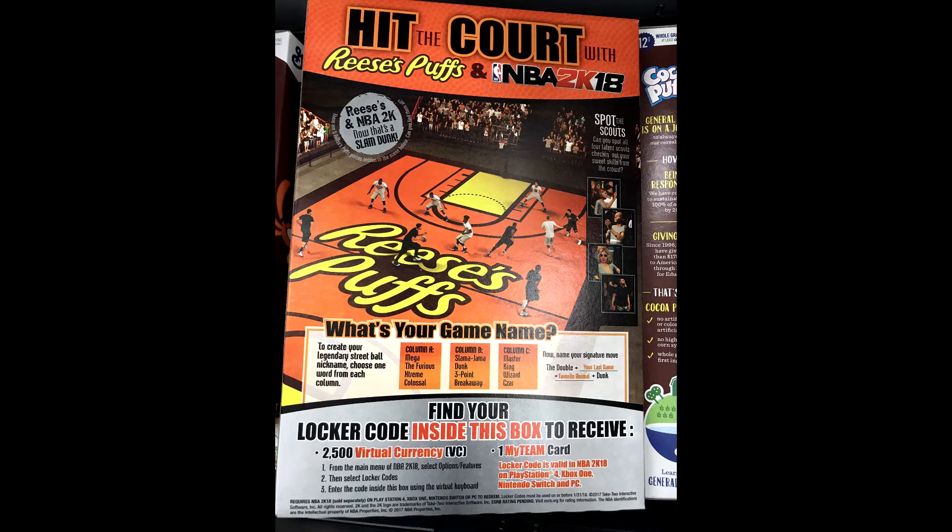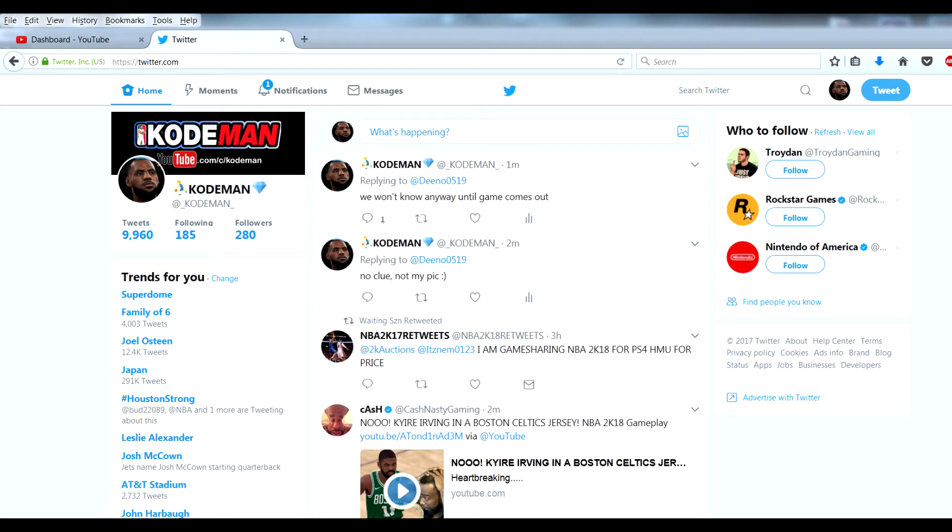Also be sure to follow me on Twitter, because I'm able to post things a little bit faster there. YouTube videos actually require editing, but on Twitter I can retweet and repost things immediately, so you'll probably get NBA 2K18 news a little bit faster. Just search Codeman — you should recognize my logo. I hope you guys all have a great day.